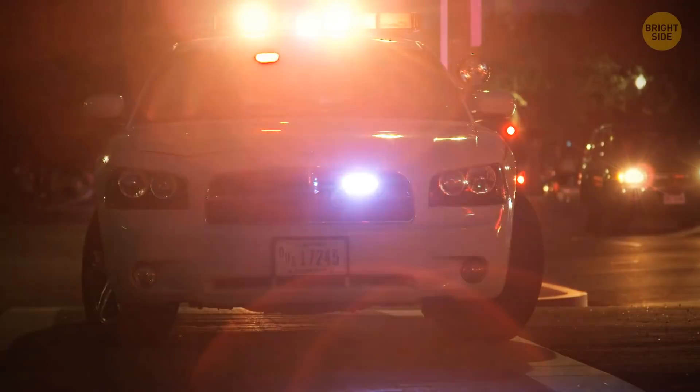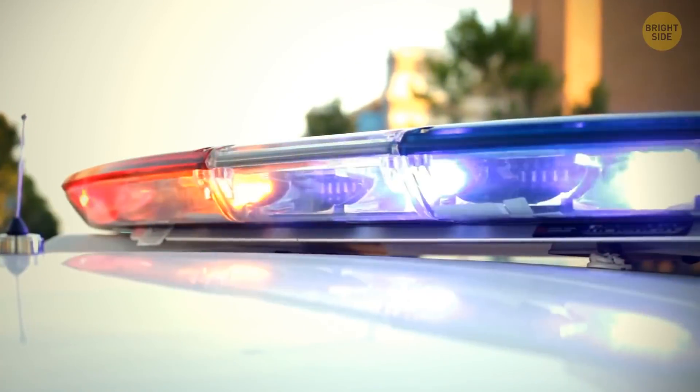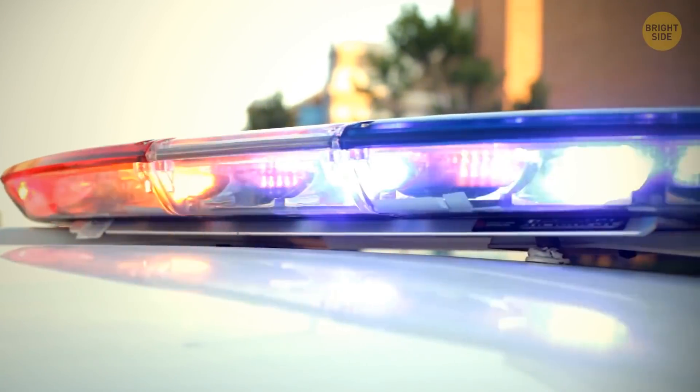Police lights are red and blue so drivers can easily see them at any time of day. Red lights are the easiest to spot during the day, and blue lights are the clearest at night.